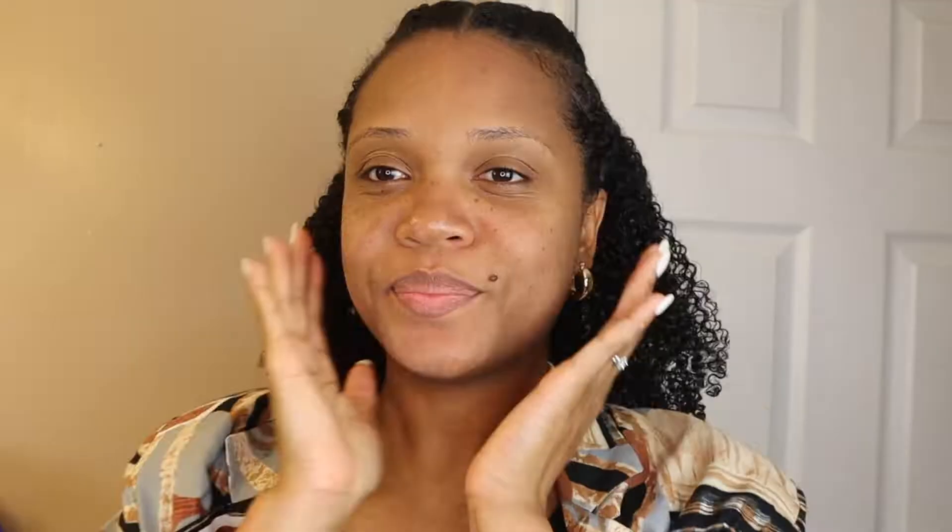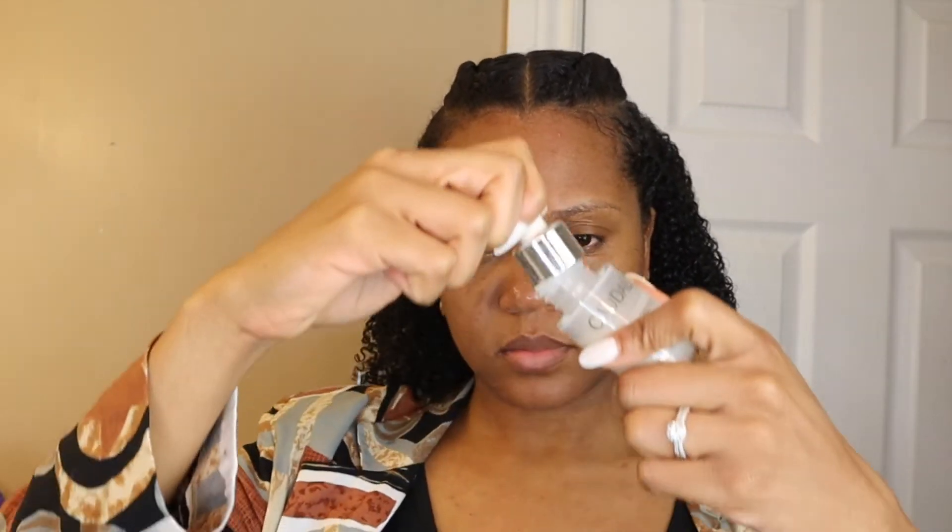After that, I go to the essence phase. An essence is not really a toner, but it helps the next products you apply penetrate better into your skin. I use this essence from Caudalie. The rest of my skincare is all Caudalie products. I really like the brand because they have clean ingredients and they are effective. They work with consistency — it's not very harsh on the skin. You will get results, but you need to be consistent. Next up, I apply the serum, which treats any dark marks that are forming or any uneven skin tone.